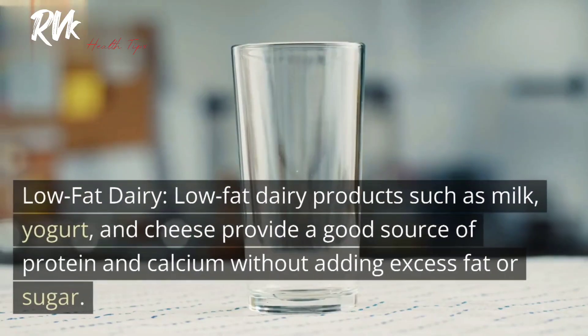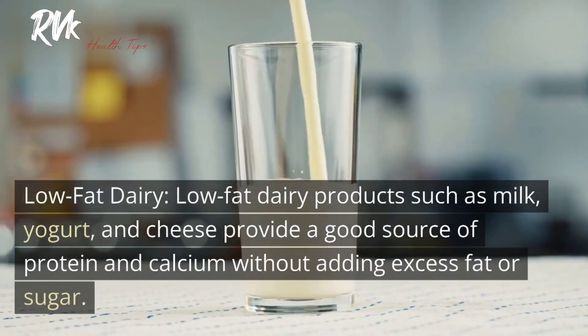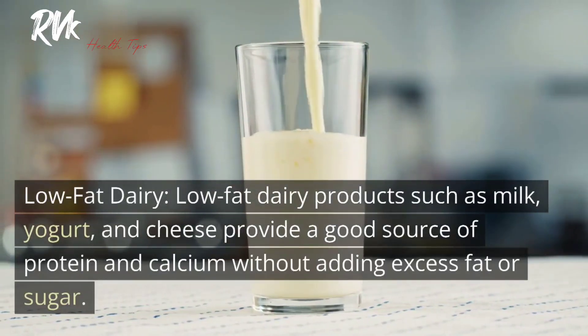5. Low-fat dairy. Low-fat dairy products such as milk, yogurt, and cheese provide a good source of protein and calcium without adding excess fat or sugar.